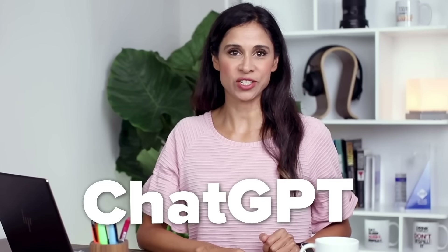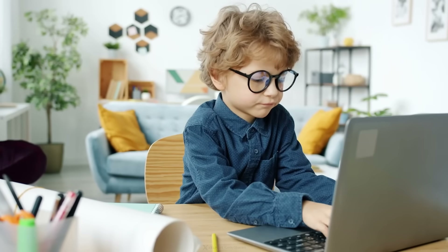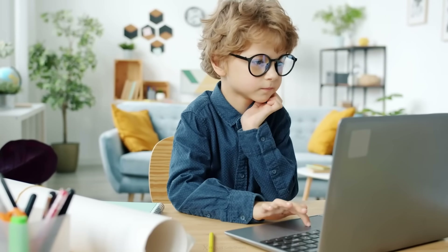By now, you've probably started using ChatGPT, right? It's not rocket science. Anyone can ask questions and it's going to give you answers. In school, we learned that there are no bad questions. In ChatGPT world, there are.